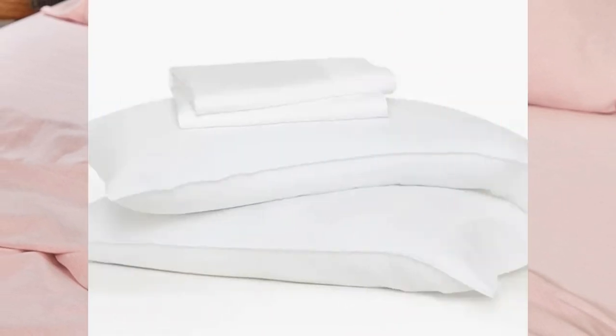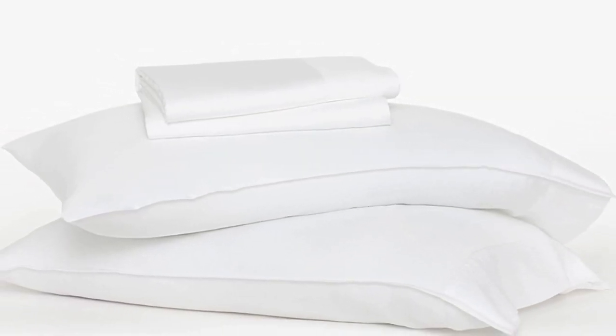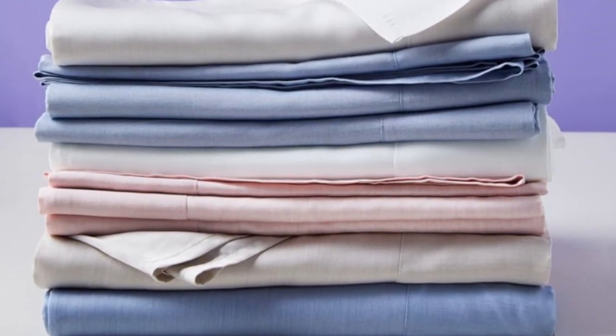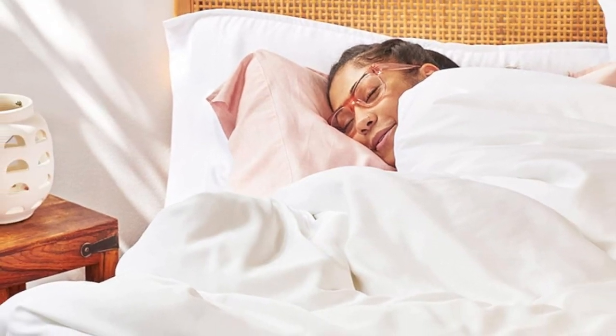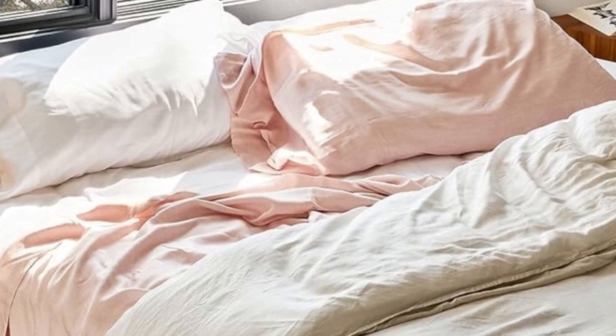Number 3. What we like: breathable, uses botanic dyes, fully biodegradable and compostable. What we don't like: expensive. Buffy's eucalyptus sheets have earned raves for being super soft and cool to the touch, and they got a perfect overall score when we sent them out for at-home testing. The breathable sheets are made from eco-friendly Tencel lyocell, made from sustainably sourced wood.